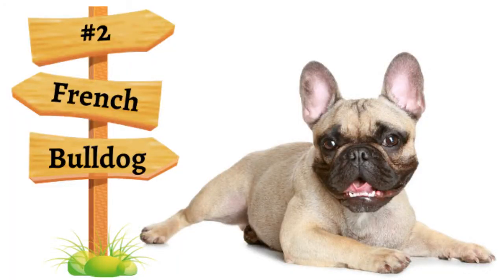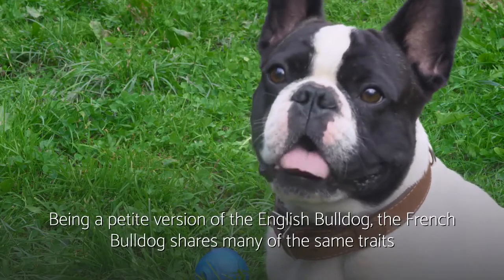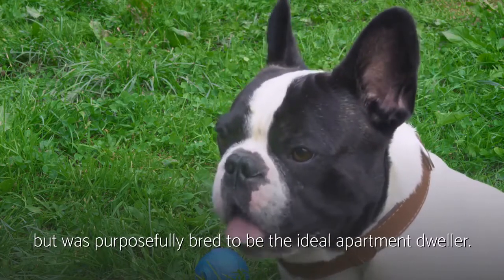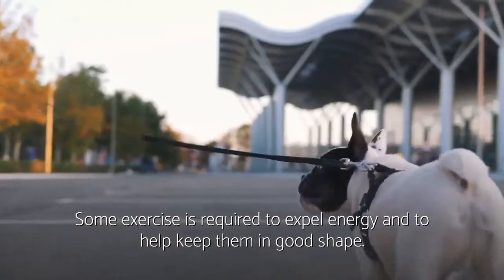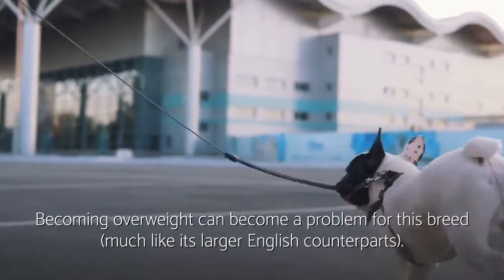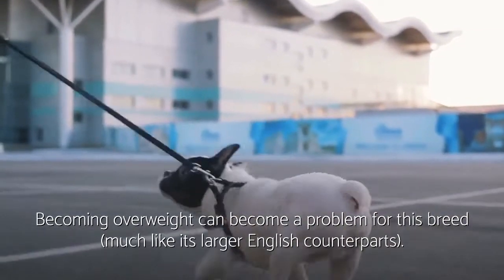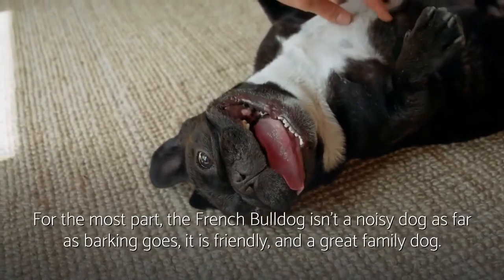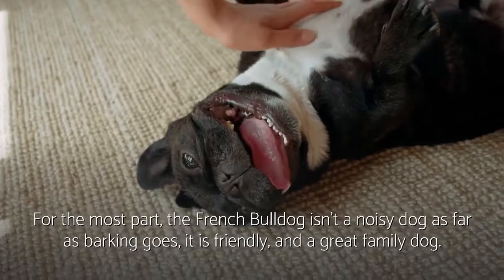Number two: French Bulldog. Being a petite version of the English Bulldog, the French Bulldog shares many of the same traits, but was purposefully bred to be the ideal apartment dweller. Some exercise is required to expel energy and to help keep them in good shape. Becoming overweight can become a problem for this breed, much like its larger English counterparts. For the most part, the French Bulldog isn't a noisy dog, and as far as barking goes, it is friendly and a great family dog.